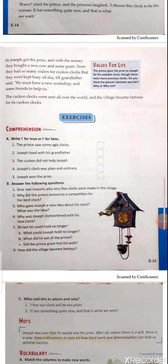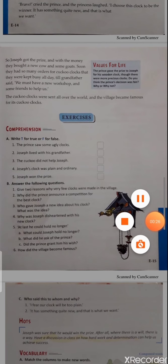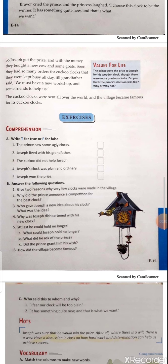Question three: Who gave Joseph a new idea about his clock and what was the idea? Answer: The cuckoo gave Joseph the idea — a little bird would come out from the nest, say 'cuckoo,' sing a little song, and go back to its place. Question four: Why was Joseph disheartened with his new clock? Answer: Joseph was happy about his new idea and clock, but afterwards when he heard his neighbors say their clocks were very beautiful with much decoration — fruits, leaves, and such — and compared to them his clock was very simple and plain, he became disheartened.